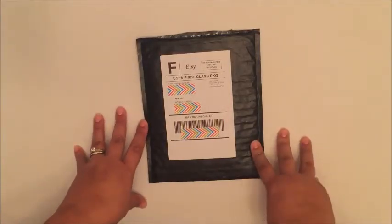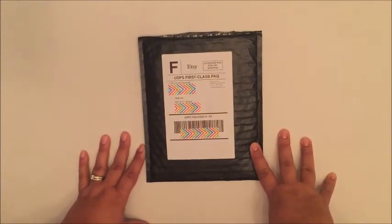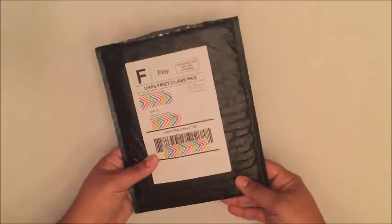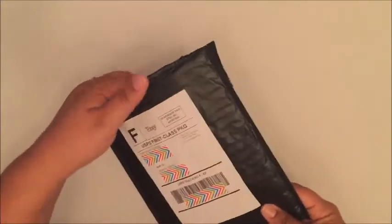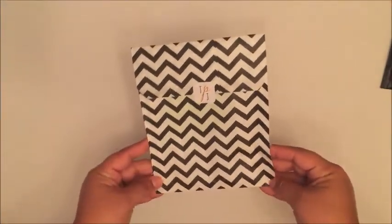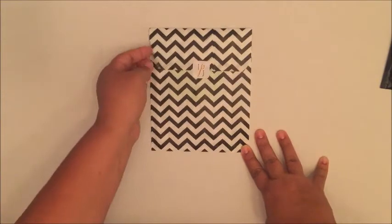Hi guys, welcome back to another one of my videos. This is an Etsy sticker haul and review of the Planner Junkie Ink on Etsy. Her stickers come in this bubble mailer — I'm kind of feeling the black. All I did was cut it open. It comes in another little baggie, which is super cute, in this black chevron pattern.